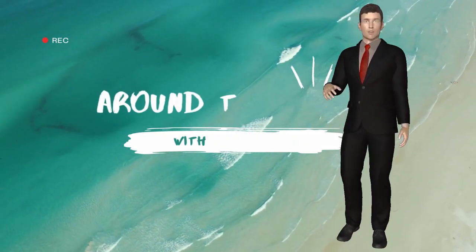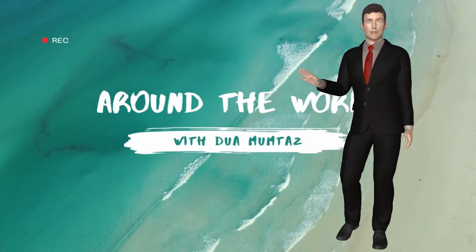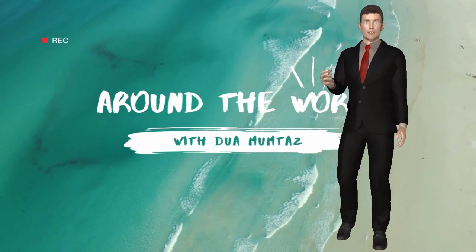Welcome to our channel, Around the World with Dua Mumtaz. Today we are going to visit a place named Birmingham Zoo in Birmingham City, Alabama State, United States of America.